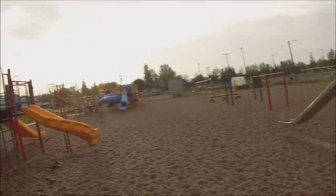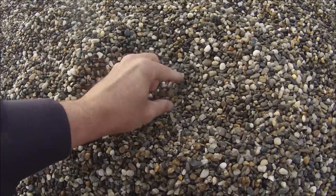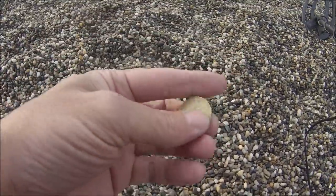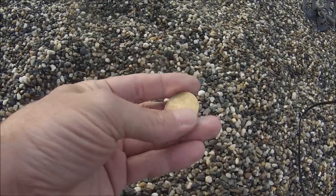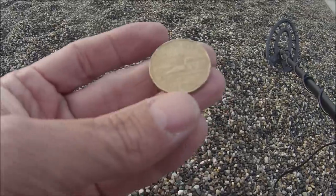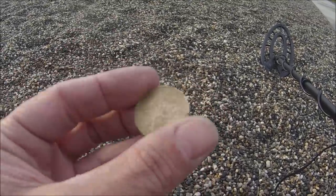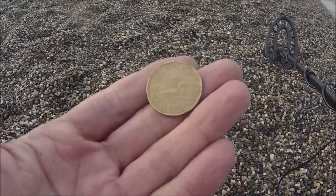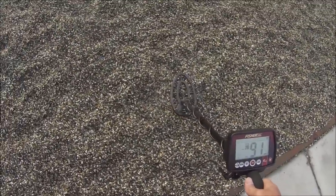So I thought I'd come over to this little playground first and check this out. First target — I just ground balanced. I'm not sure what it is. Let's check it out. Oh, it's a loonie! I haven't found one of these in a while. This is a one dollar loonie from Canada. Sweet — that's big money, finding dollar coins. Alright, let's keep looking. I got another signal right by it, and it's reading even higher.